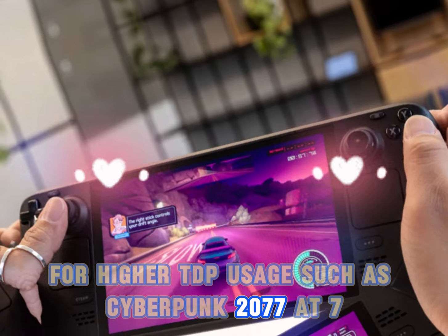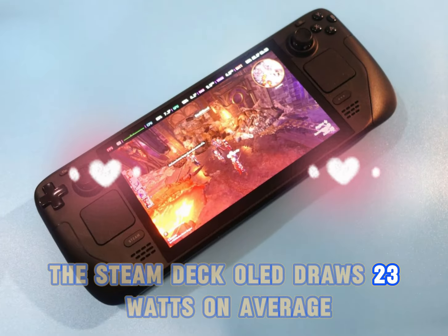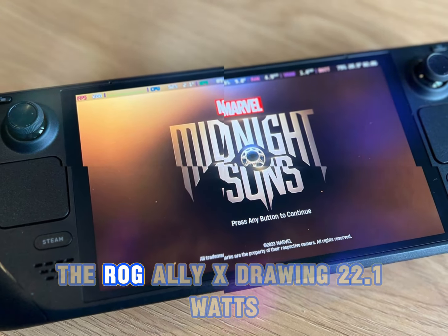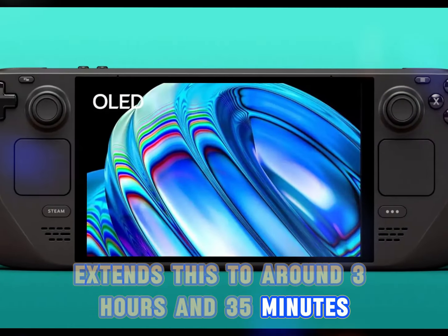For higher TDP usage, such as Cyberpunk 2077 at 720p with the Steam Deck preset, the Steam Deck OLED draws 23W on average, offering about 2 hours and 10 minutes of runtime. The ROG Ally X, drawing 22.1W, extends this to around 3 hours and 35 minutes, highlighting its efficiency and larger battery capacity.